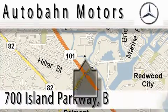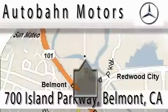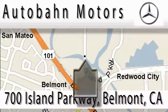Autobahn Motors is located at 700 Island Parkway in Belmont. Our main objective is to make your experience at our dealership a satisfying one, whether it's for sale, service, or parts.